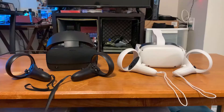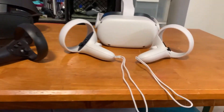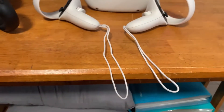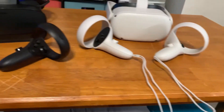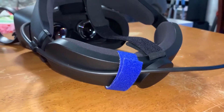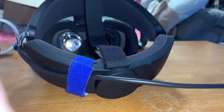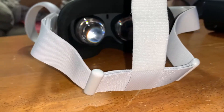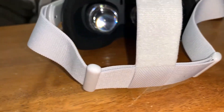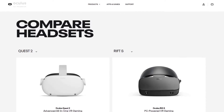Looking at them outside of the box, you can see that the Rift S is slightly bigger than the Quest 2. So the Quest 2 is more compact and easier to take with you, and it's wireless. On the back of the Rift S, you can see the Halo headband with the adjustable wheel. On the back of the Quest 2, they just have the standard soft strap, which I don't personally like. I like the adjustable wheel. Looking on Oculus.com, you can see the differences between both headsets.